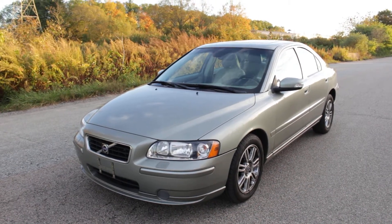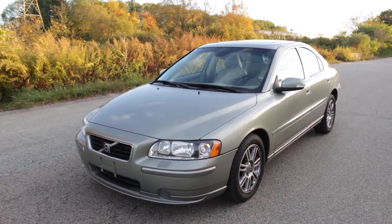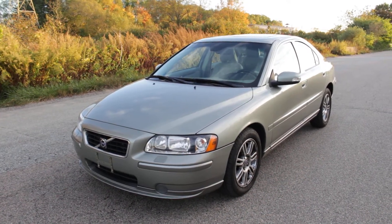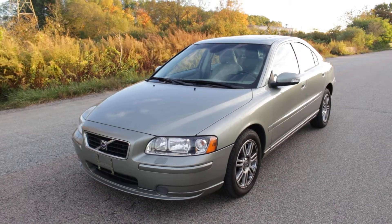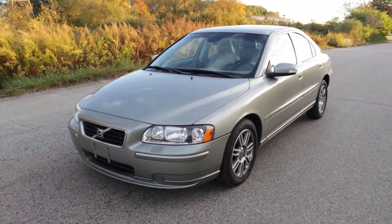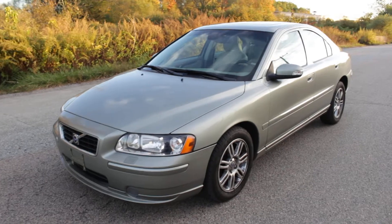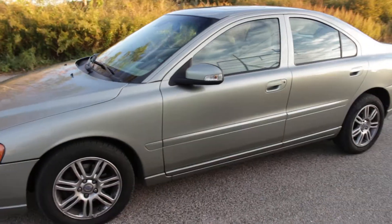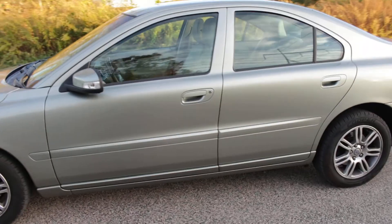You're looking at a beautiful 2007 Volvo S60 all-wheel drive, 2.5T. This Volvo S60 has been meticulously maintained, always garaged all winter, and it is in phenomenal shape. I'm going to give you a walk around with the body right now.